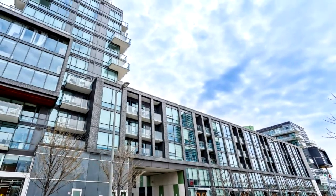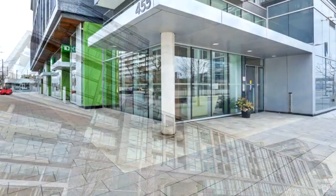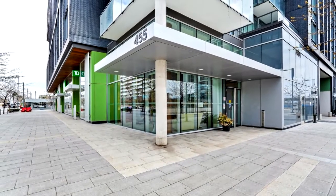Welcome to 455 Friend Street East, Suite 313 in Toronto. Downtown living, location. This beautiful Canary District suite is a dream.